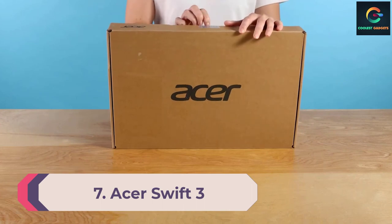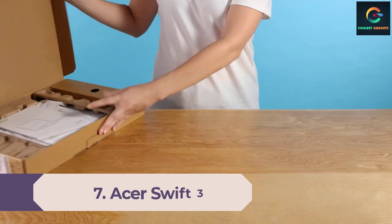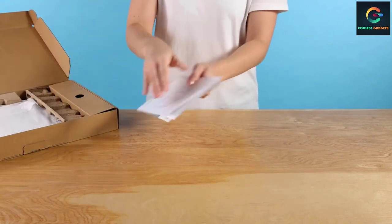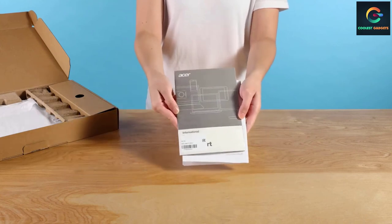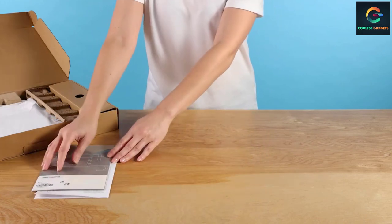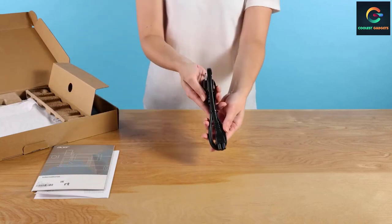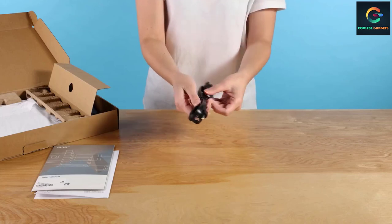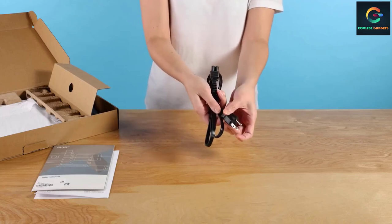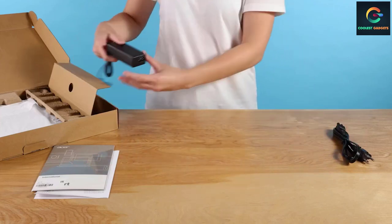Number 7: Acer Swift 3. The Acer Swift 3 is sleek and sturdy, so there's already much to love. Its attractive price point makes it even more inviting and affordable for both newcomers and mid-career professionals. While this model is two years old, its internals are still very capable, although you may want to skip it if you're looking for a high-quality webcam.